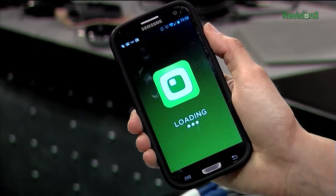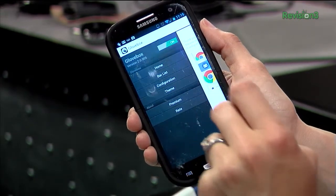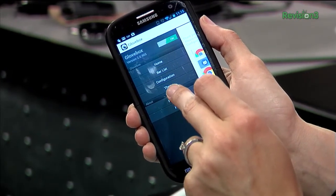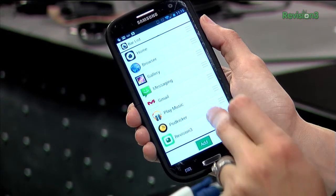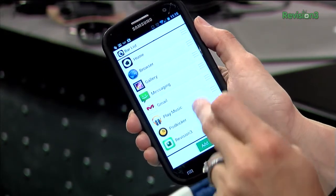The free version is limited to 8 apps, but for a mere $4 you get access to everything in the settings menu, including widgets. Now, there are a bunch of good switchers out there for Android, including Swaps and Swipe Pad, but Glovebox is a beautiful and effective launcher that is definitely worth checking out.